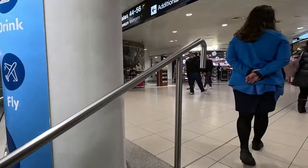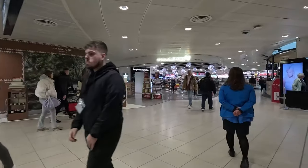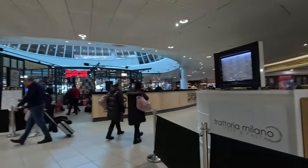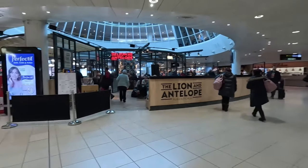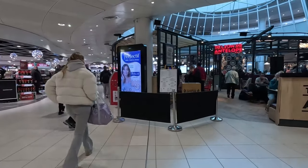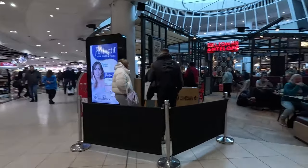So as you go up the stairs, this leads to where there's restaurants and I think there are some bars as well. So there you've got like an Italian pizza place. Straight ahead is just like a normal restaurant - I think they've got burgers and pizzas as well.